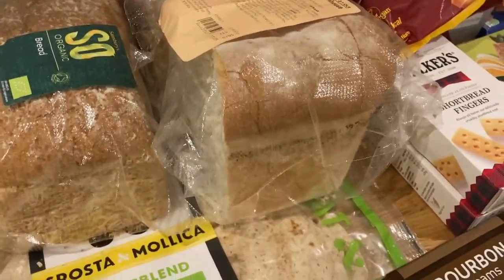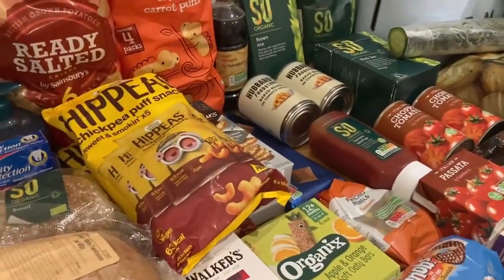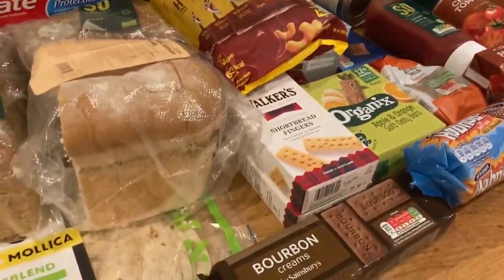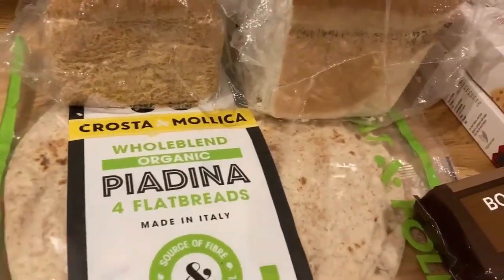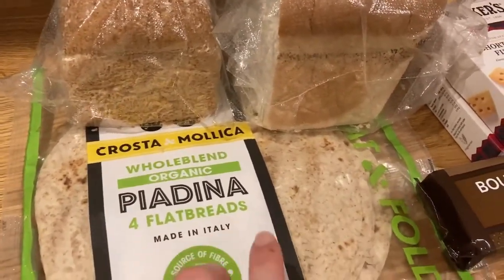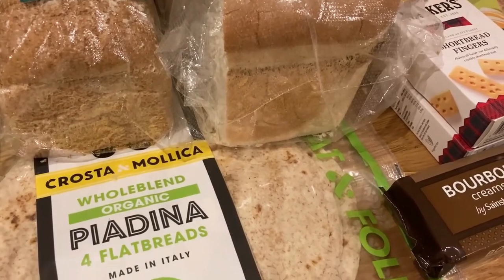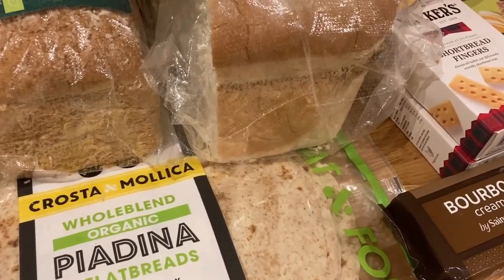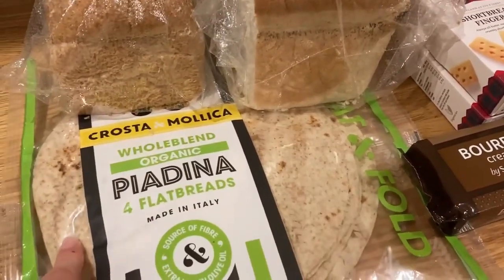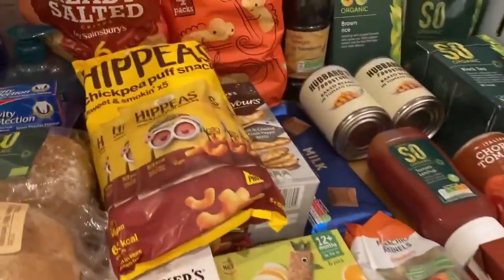We also have a small white crusty loaf which is mainly for Arthur, although me and Matt did have some toast from it last night. This all came yesterday evening so a few things have been opened. This week we've got four flatbreads which my husband chose because we want to make fajitas. We had some in the freezer but they'd all broken up from being shoved about, so we needed some new ones.